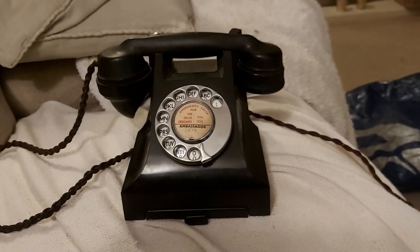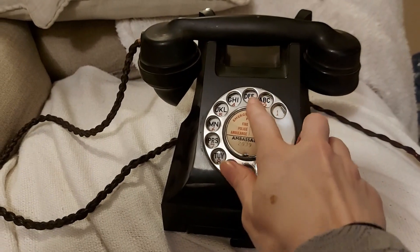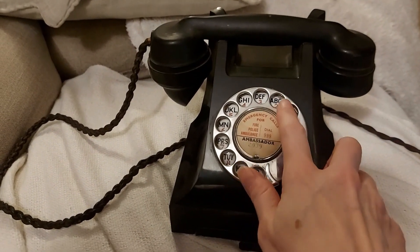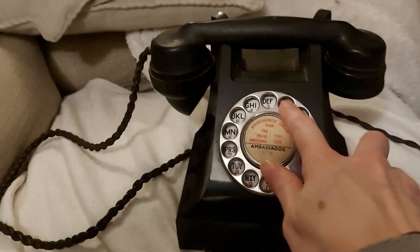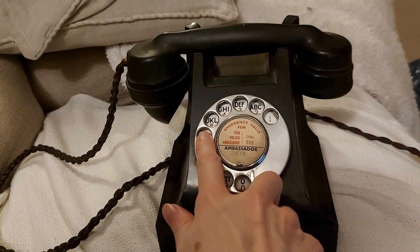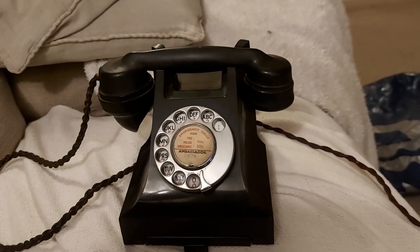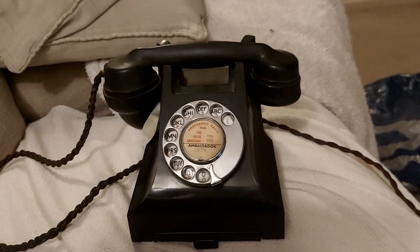If you look at the 'A' it corresponds on the dial — you have two, then the 'M' which is here at six, then back to the 'B' which is also two. So 262 would have been the number prefix for PAD, and it still is to this day.